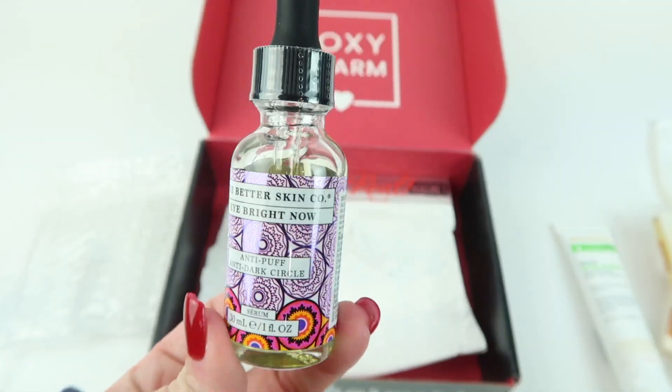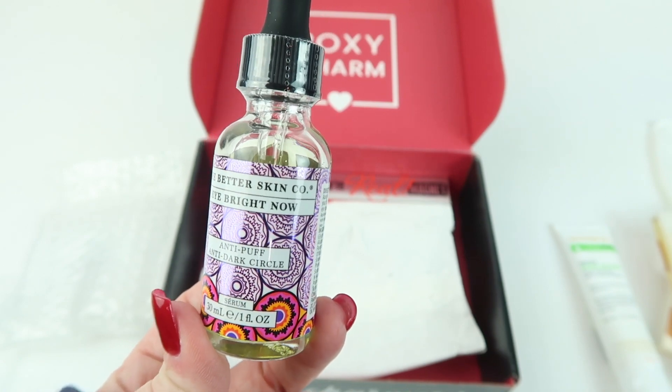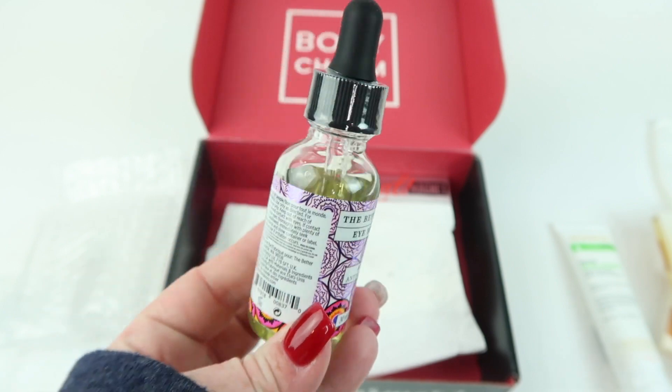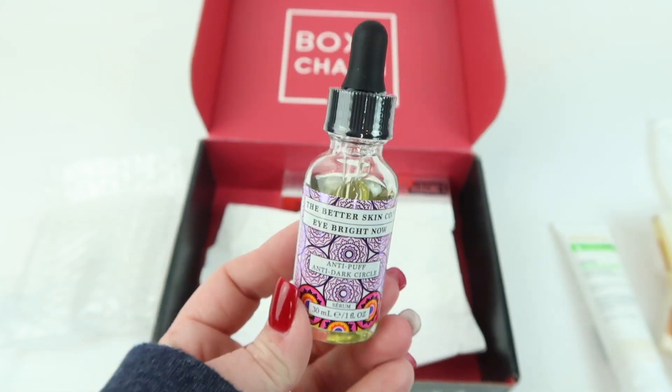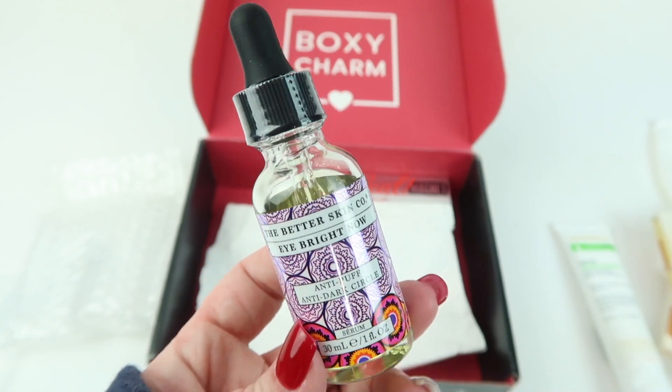This is the Better Skin Company Eye Bright Now Anti-Puff Anti-Dark Circle Serum. I need that — I have dark circles, have for years. It's like allergy-related, I guess, or genetics. I'm definitely going to try this out and see if it works.